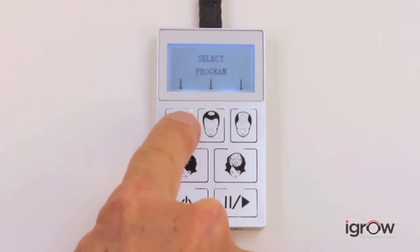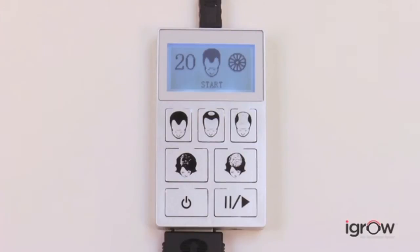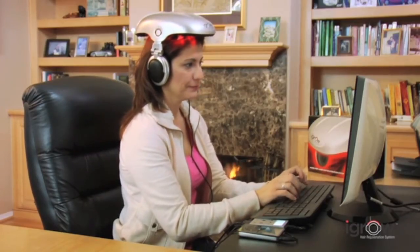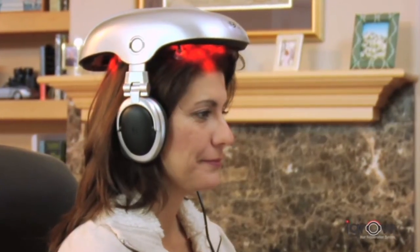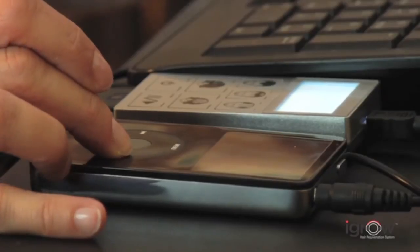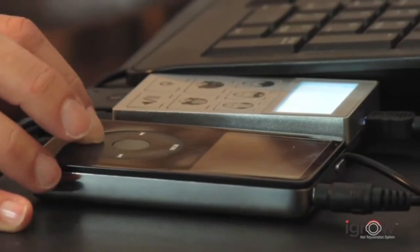You can choose the therapy program for either men or women. The automated pulse pattern eliminates the need to manually reposition the iGrow to achieve the desired results. The iGrow is designed to be used in the comfort of your home or office. High-quality headphones are also integrated into iGrow to allow you to listen to your favorite music to make your therapy sessions even more relaxing.